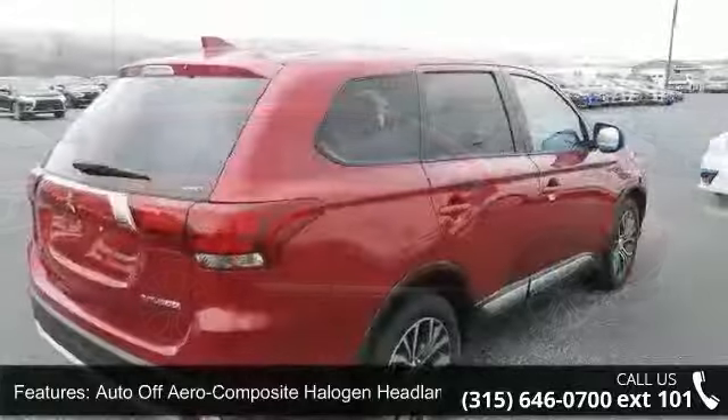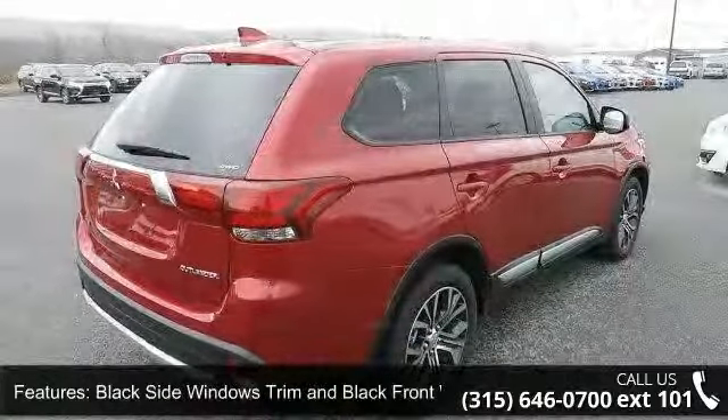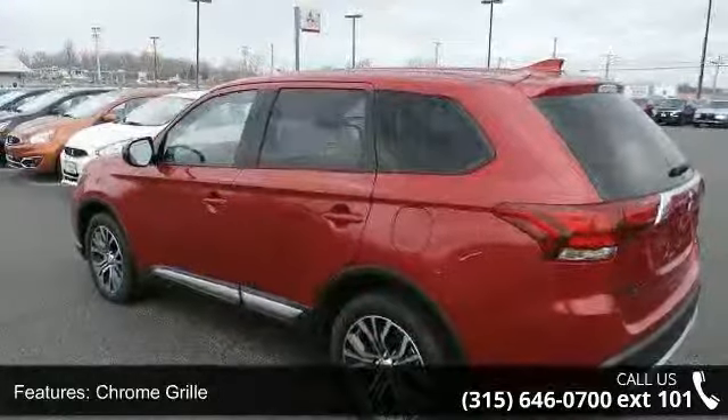Some of the top features included with this vehicle are auto off-aero composite halogen headlamps, black side windows trim and black front windshield trim, chrome grille, clear coat paint, deep tinted glass, and LED brake lights.